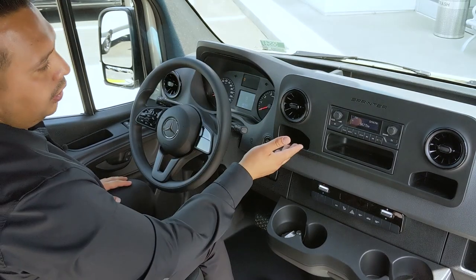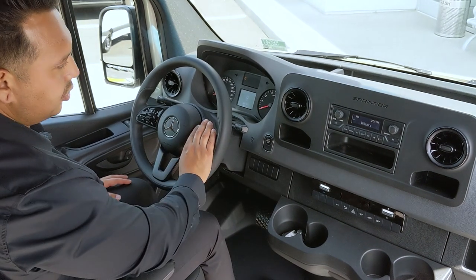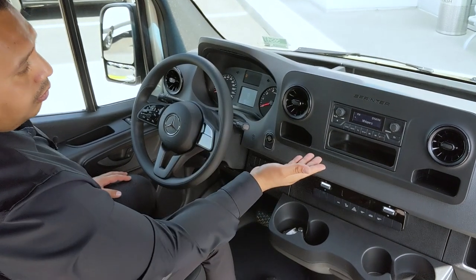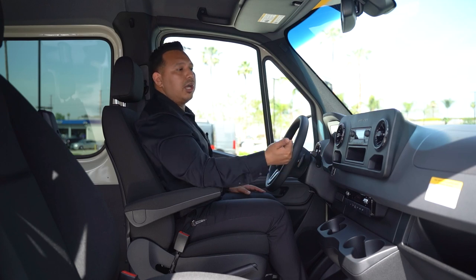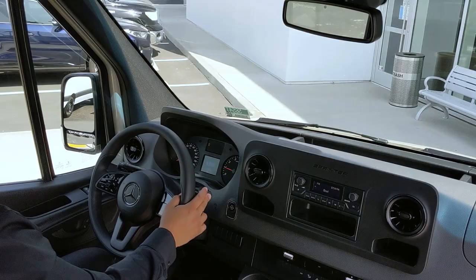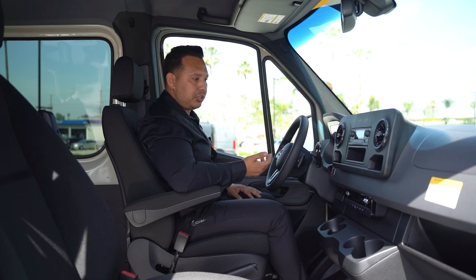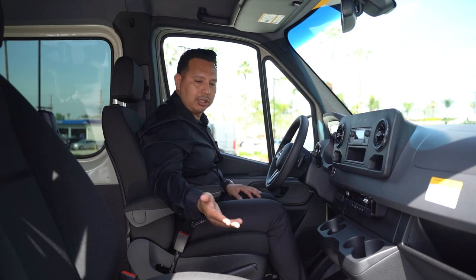If you get the seven-inch or 10.25-inch Mercedes-Benz user experience screen, you also get the controls on the right side of the steering wheel. This one is equipped with the Audio 10, so you still get Bluetooth and Bluetooth music, along with the factory backup camera, which is standard on 2021s. Optional for 2021s is the power and heated driver and passenger seats, along with the optional leatherette finish.